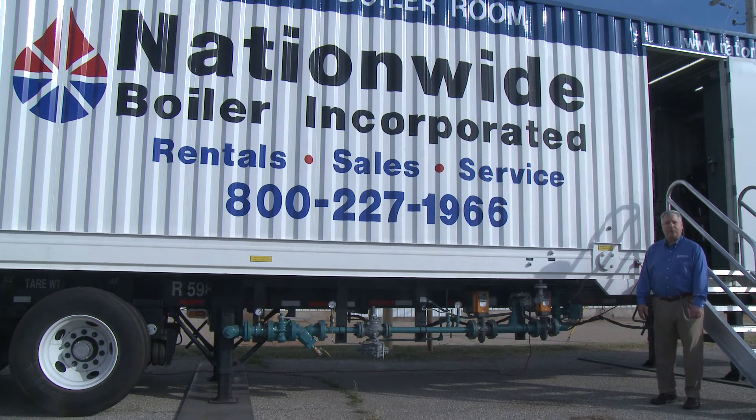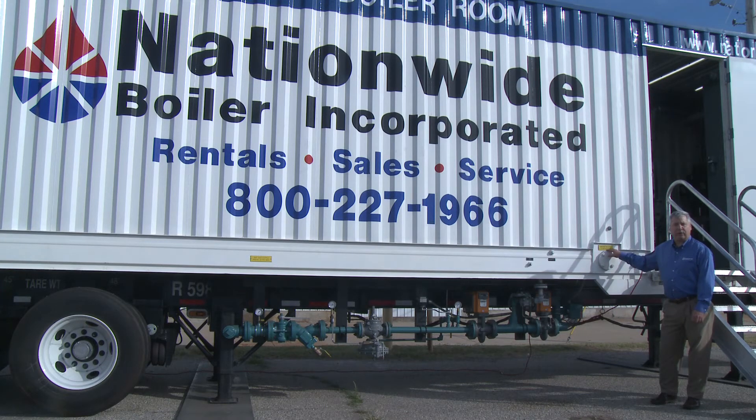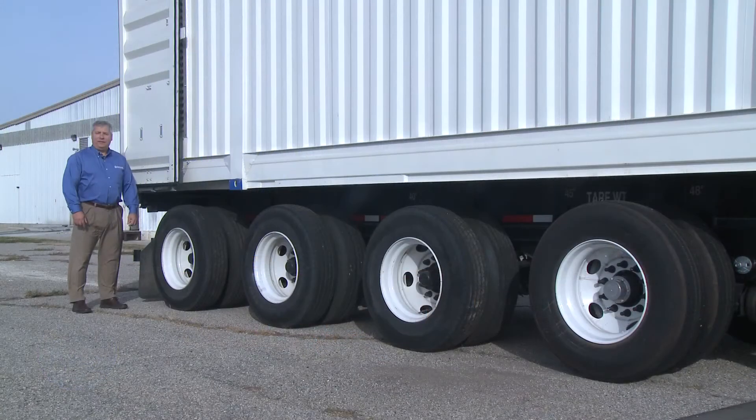To provide additional installation flexibility, the container can be left on the wheels or removed from the wheels. When removed from the wheels and set directly on the ground, the gas train will be relocated to the auxiliary connection point. The four-axle arrangement provides weight distribution, allowing this trailer to be transported on just about any U.S. highway.